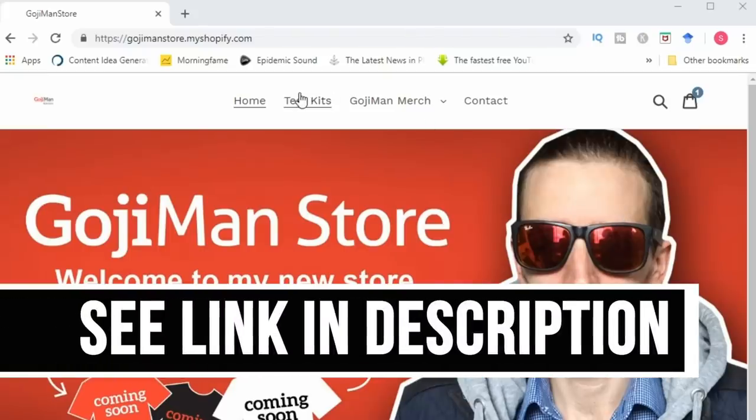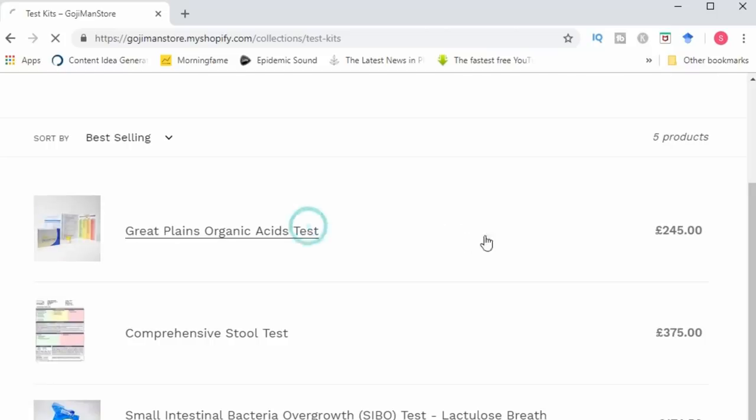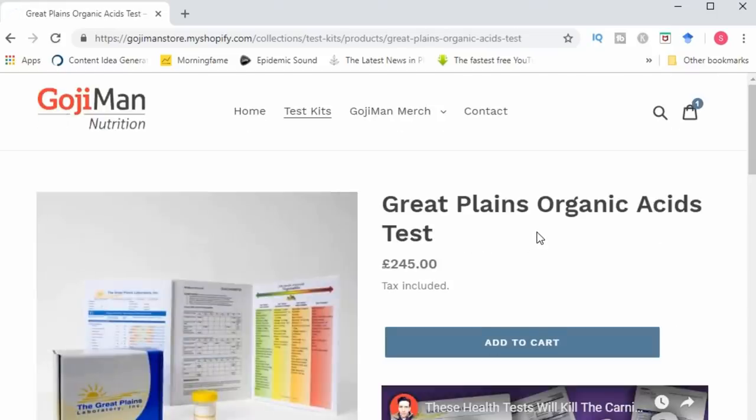Hey everyone, welcome back to the channel. Before I jump into the video, just a quick reminder that I'm now offering the SIBO organic acid stool tests and consult via my website. So if you have any health or digestive problems, consider taking these tests as they will provide a lot of very detailed information upon which you can start making informed decisions and get your health back on track.